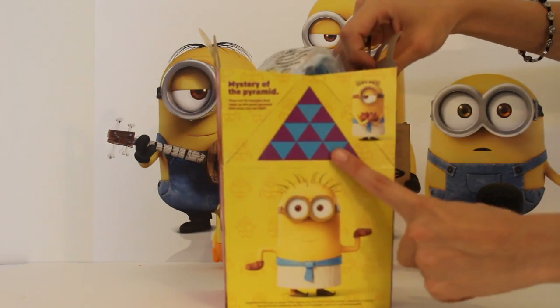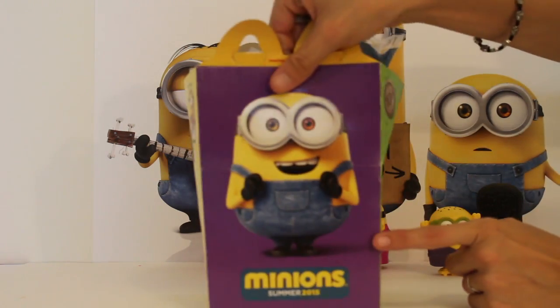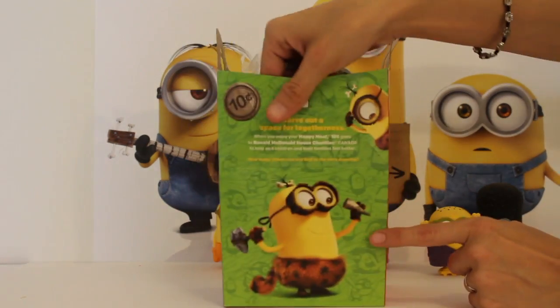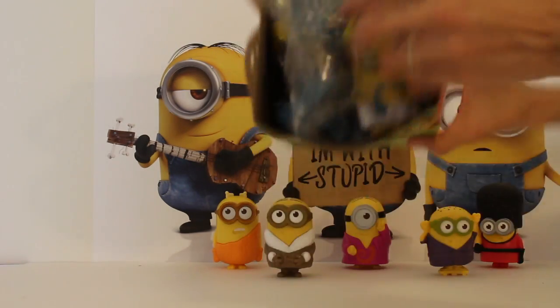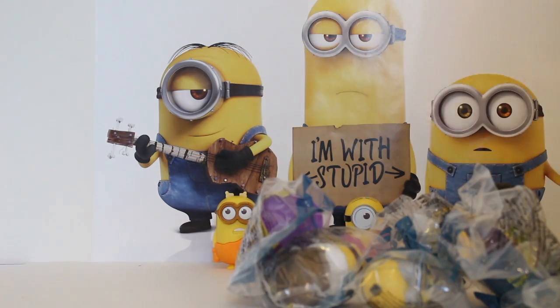You get the treasure triangle. You should find all the triangles and there's 96 of them in there. There's a big picture of Bob, so it's pretty neat. So what we're gonna do is open this up, and you always have to remember to drink your chocolate milk.